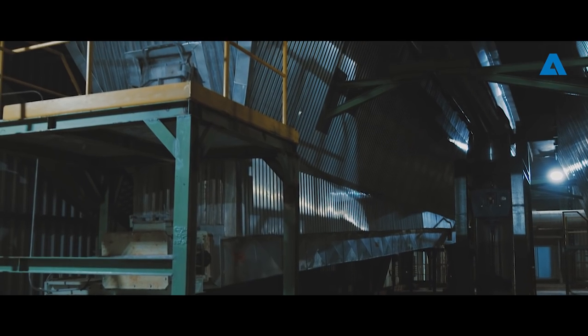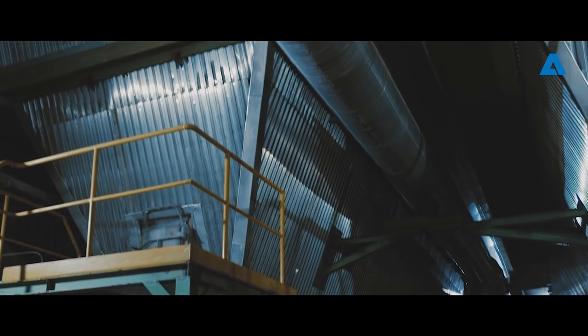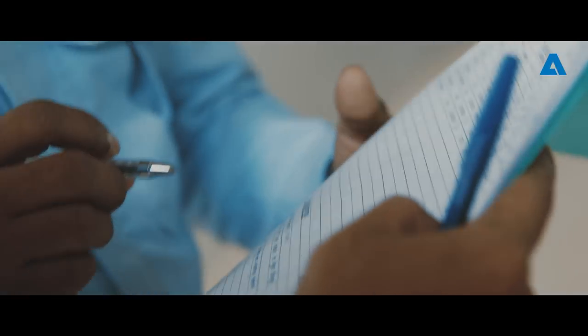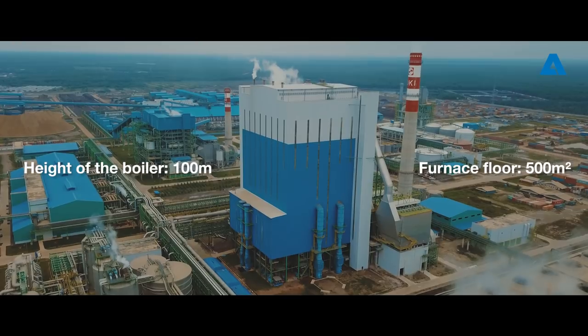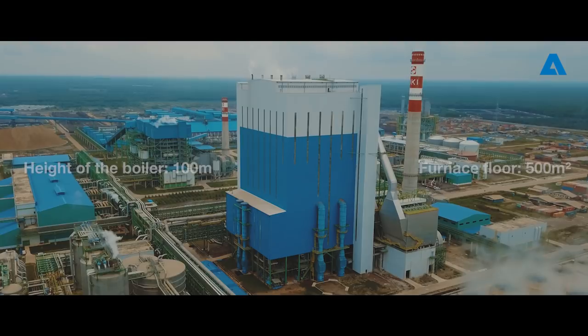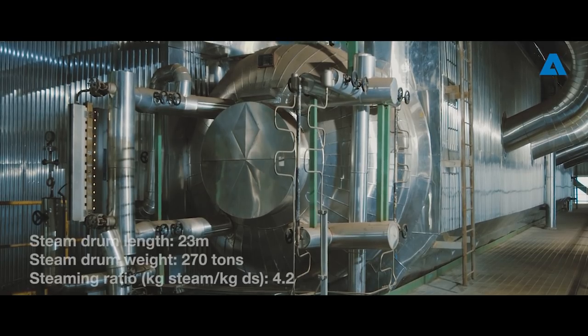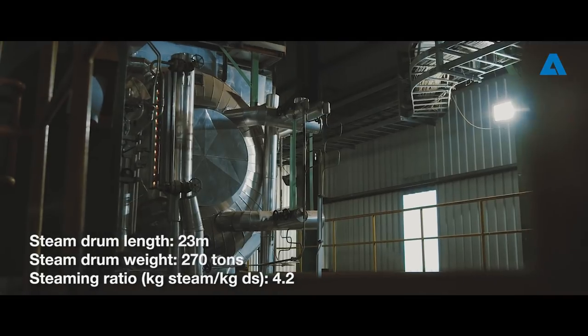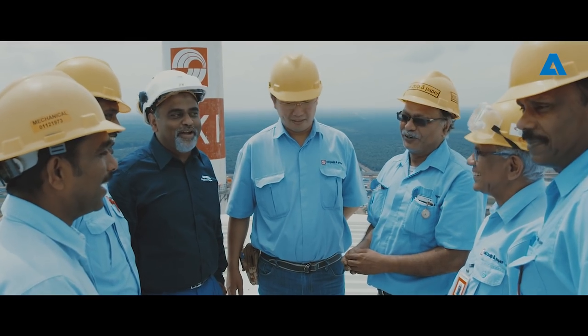This recovery boiler project is really phenomenal for Andritz because this is the world's largest boiler. We had to plan in such a way that the things are brought in good condition to the site and lifted to position in good condition. The boiler is very huge in terms of weight and size. For example, we have this huge steam drum which weighs 270 tons and has to be lifted up to 100 meters — that's really a challenging job. The combined team of Andritz and Oakey made it possible.